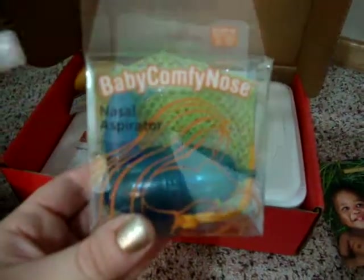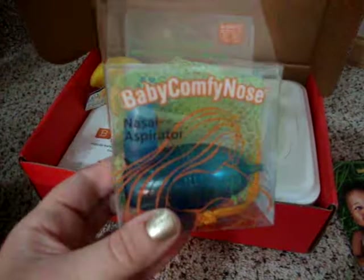Baby Comfy Nose — a nasal aspirator. This is pretty interesting. I'm hoping I won't have to use that any time soon.